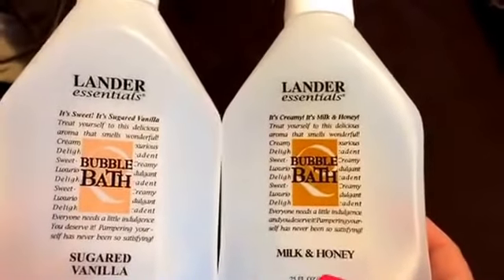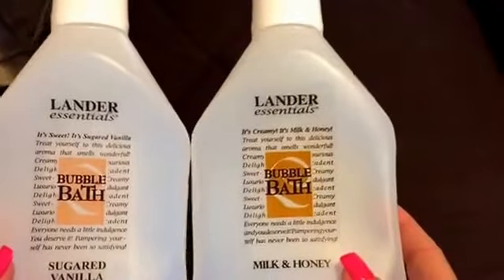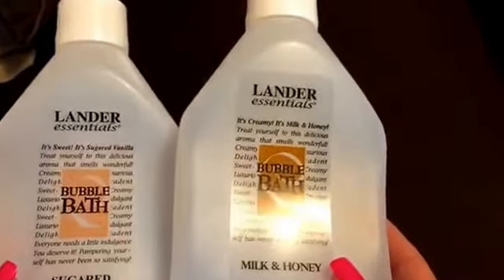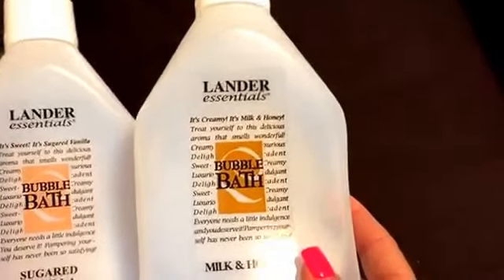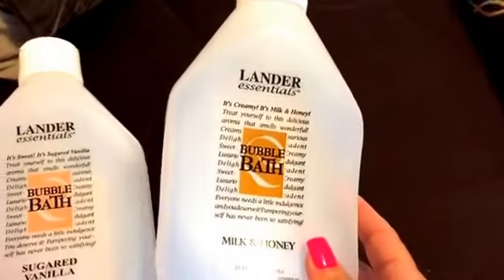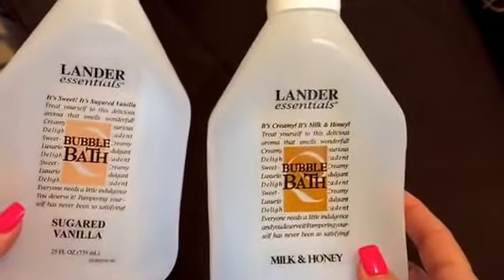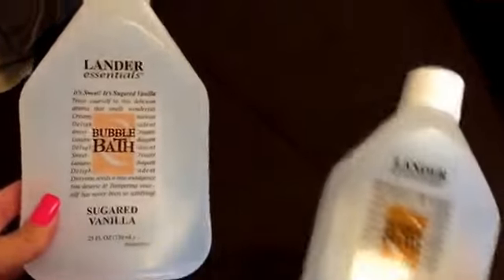As far as the smell, I like the milk and honey better. Would I repurchase? Yeah, I probably would, just so I could have some bubble bath on hand. I use a lot, so I go through it really fast — it takes a lot to get a lot of bubbles if you like a lot of bubbles. I prefer this one over this one.